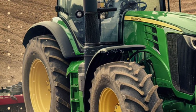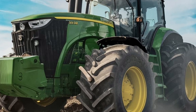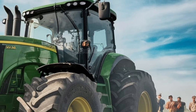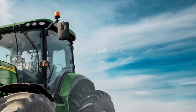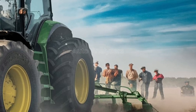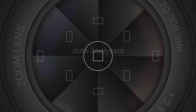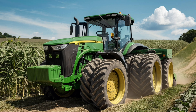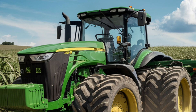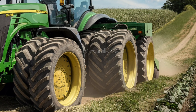One of the standout features of the 2025 model is its ability to handle a wide variety of attachments and implements. Whether you need to plow, plant, harvest, or transport, this tractor can do it all. The three-point hitch system has been refined for easier attachment and detachment of implements, reducing downtime and increasing productivity. Additionally, the tractor's power takeoff (PTO) system has been enhanced to deliver more consistent power to your attachments, ensuring that they operate at peak efficiency.